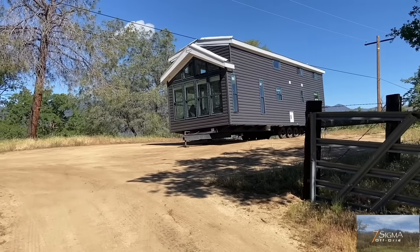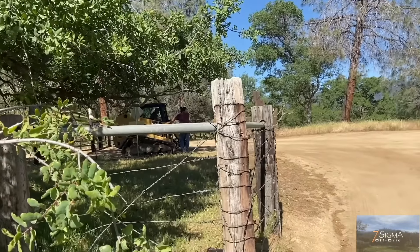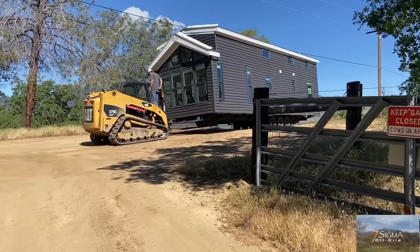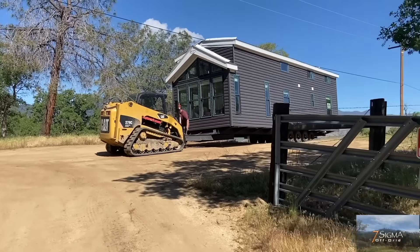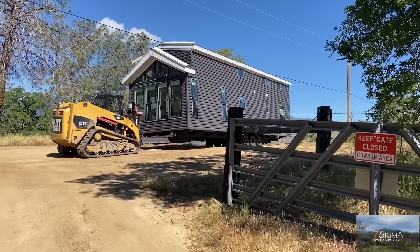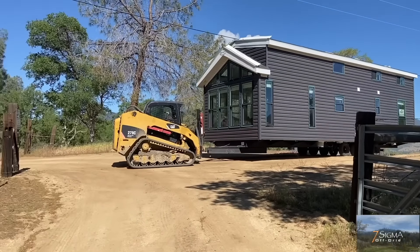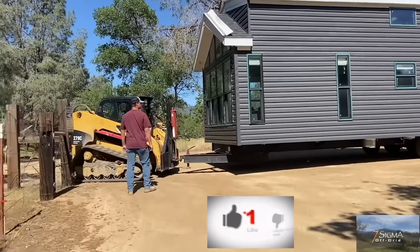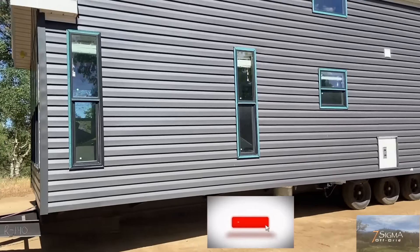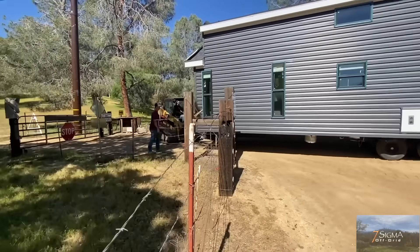They have disconnected the home and the cat is going to take it up to the property. Although it was an added expense, I'm glad that I ended up finding and booking a cat at the last minute. Because there are two tight turns on the way up to the property that I thought the truck would be able to make. And if I would have went the cheap route and not hired the cat, the home would have been dropped on the side of the road and we would have had to figure it out, which definitely would have sucked.